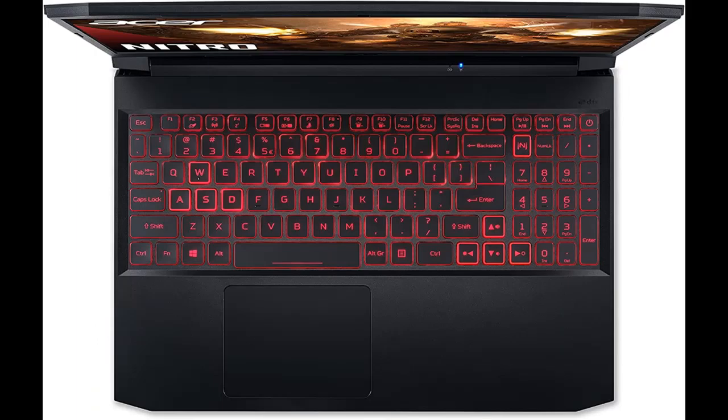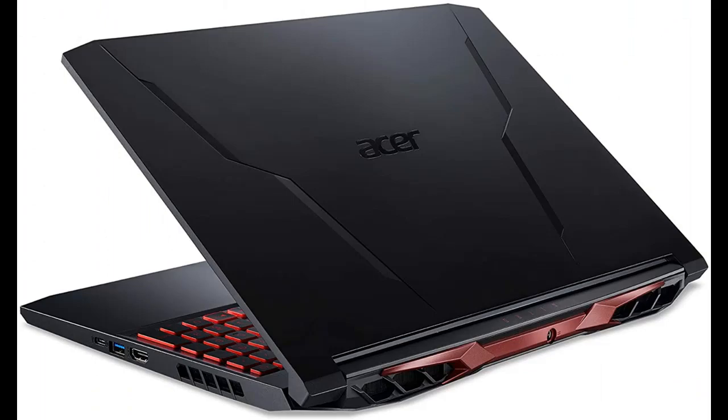Better audio delivers a competitive edge as well as a more immersive experience through dual 2-watt speakers. With DTS:X Ultra audio, sounds are clear and can be delivered in a 3D spatial soundscape, allowing you to hear where your opponents are coming from with pinpoint precision.